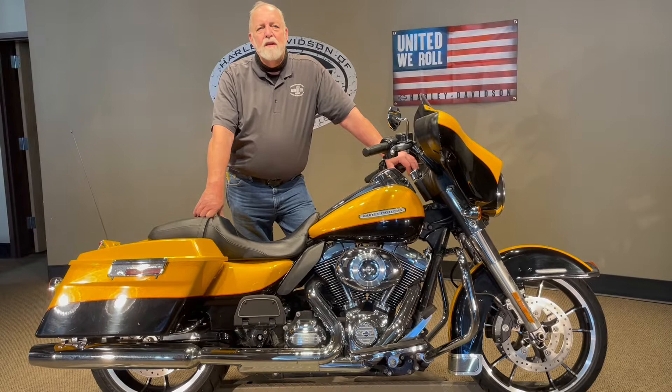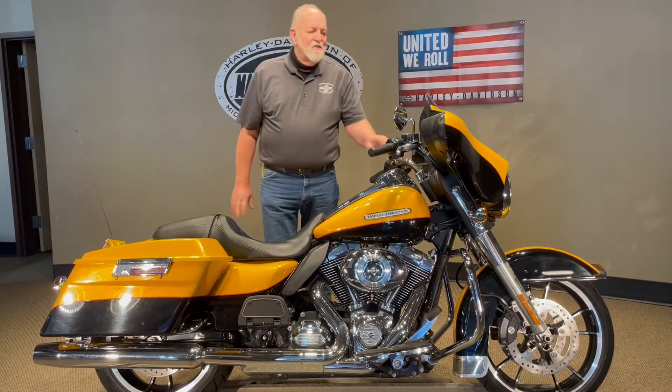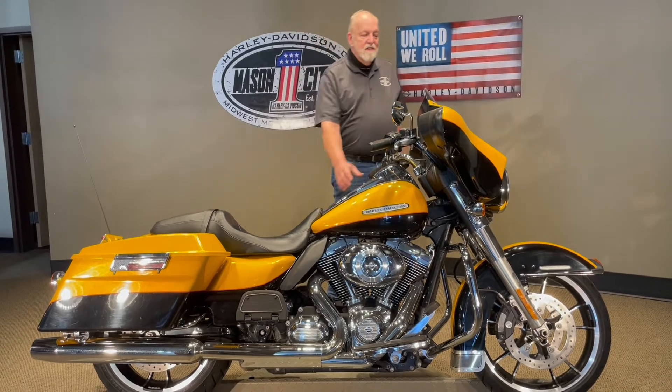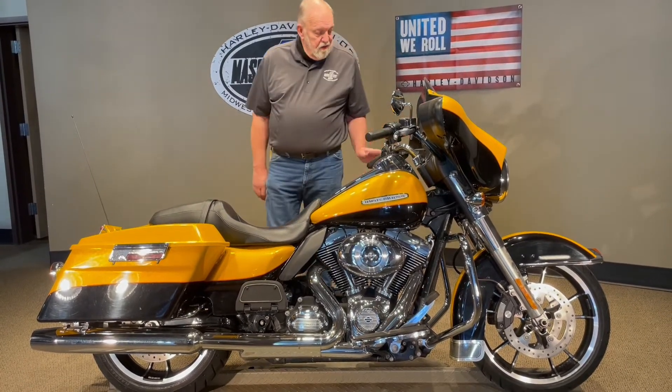I'm going to show you this 13 — it used to be limited, but now they made it look like a Street Glide. As you can see, yellow and black, it still has the heated grips. It's just a very, very good looking bike.